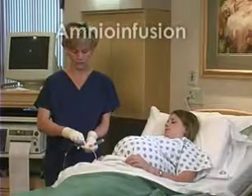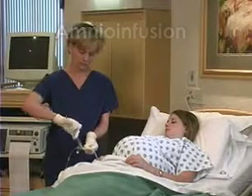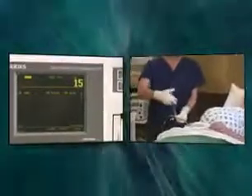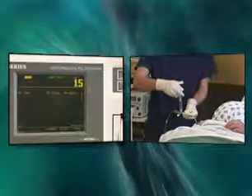The Koala has an amnioinfusion port to inject fluid into the amniotic space or to provide easy access to amniotic fluid if necessary. The ability to flush the Koala is a valuable troubleshooting feature and does not affect pressure monitoring.